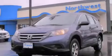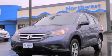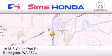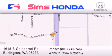Please call today to reserve this vehicle for a test drive. Simms Honda is located at 1615 South Goldenrod Road in Burlington. Our goal is to exceed all of your expectations to ensure that you'll return for future visits.